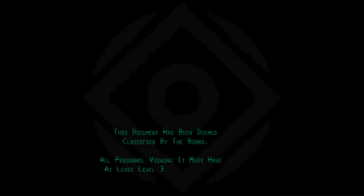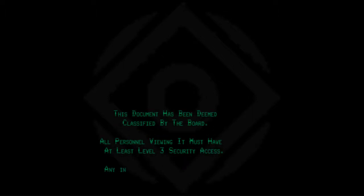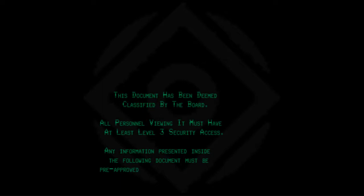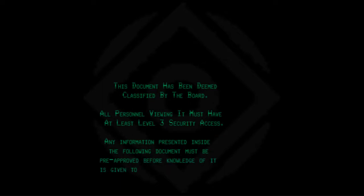This document has been deemed classified by the board. All personnel viewing it must have at least level 3 security access. Any information presented inside the following document must be pre-approved before knowledge of it is given to any lower-level staff.